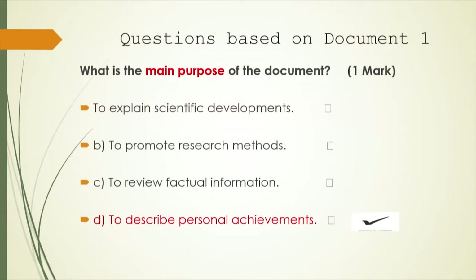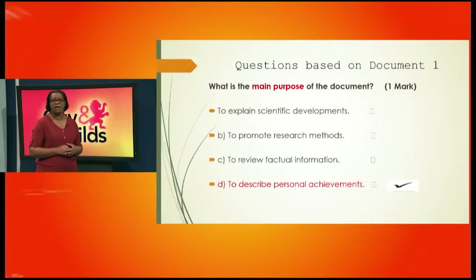The first question based on source document one asks: what is the main purpose of the document? You'll earn a mark. The options are: to explain scientific developments, to promote research methods, to review factual information, or to describe personal achievements. You should be able to answer this after reading the document. If you don't have a full understanding, you are expected to reread it. Most of the questions are literal level questions, so the answers are right there and you can go back to the source document to get your answer.